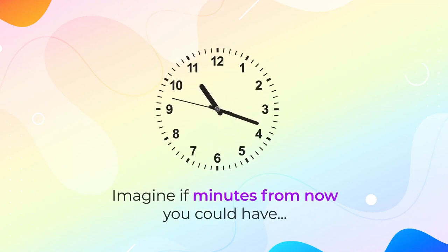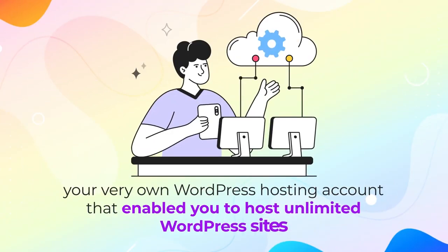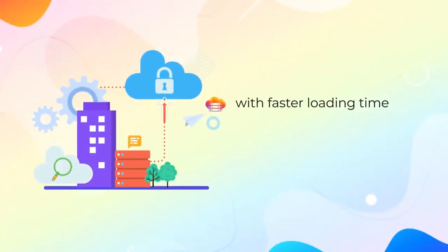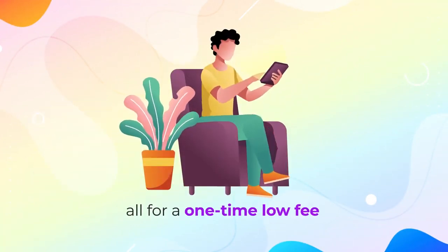Imagine, if minutes from now, you could have your very own WordPress hosting account that enabled you to host unlimited WordPress sites with faster loading time than ever before, 100% uptime, and free SSL encryption built in – all for a one-time low fee.